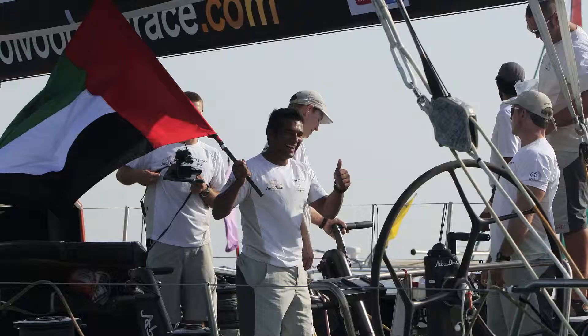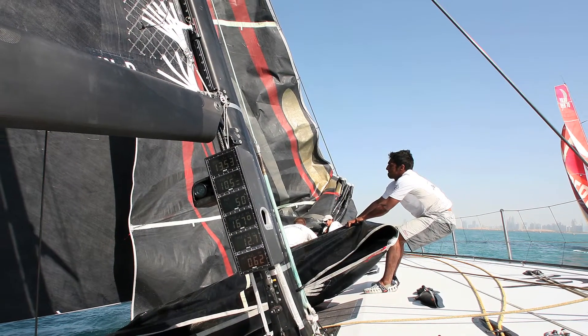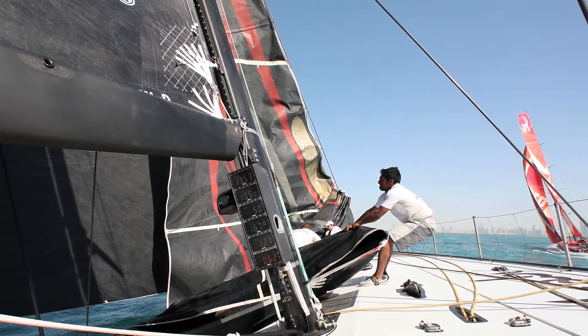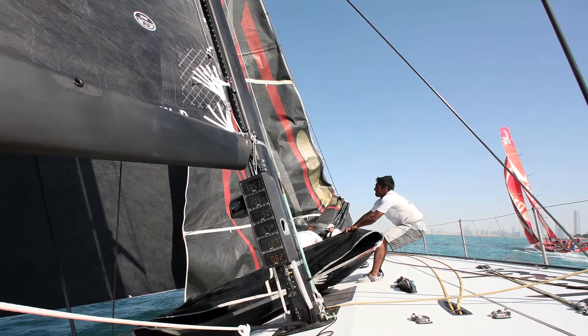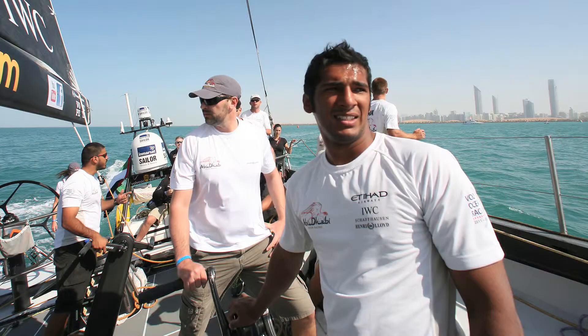He's up on deck with me right now. He's coming on helms and grind. He's comfortable around the pit. He's been doing more and more trimming. He likes going up on the bow for sail changes. He hasn't had any sea sickness, no problems at all — he's done a great job. He's just bashing away upwind and looking forward to getting to the finishing line now.